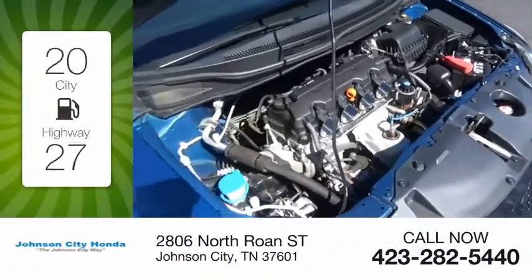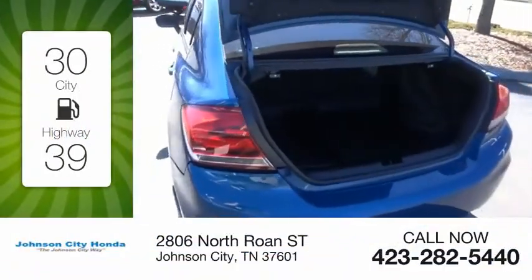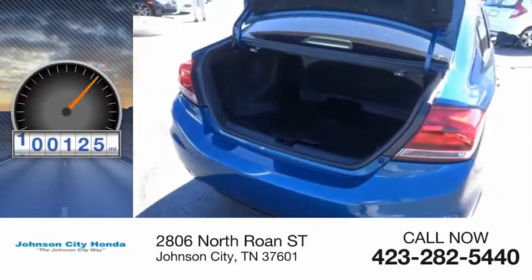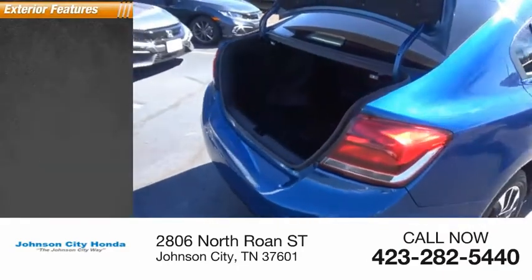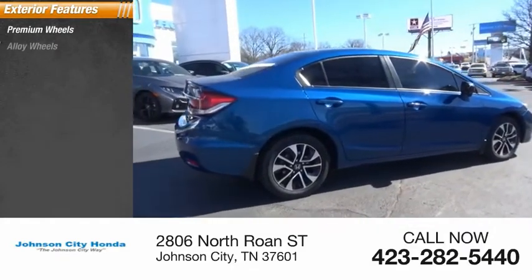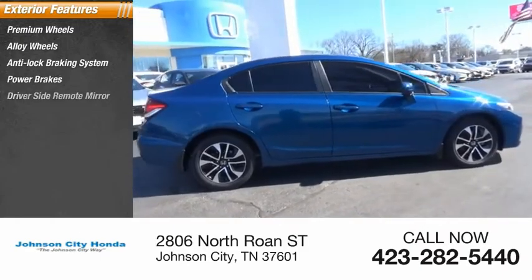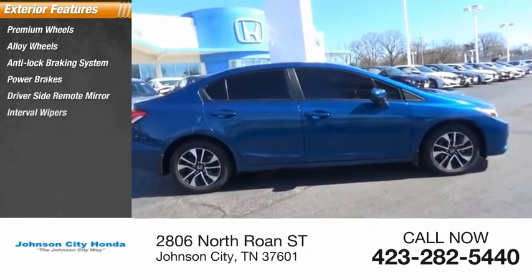Great fuel efficiency saves you money by requiring fewer trips to the gas station. This vehicle has less than 105,000 miles. Here are some of this vehicle's great options: premium wheels, alloy wheels, anti-lock braking system, power brakes, driver's side remote mirror, interval wipers.